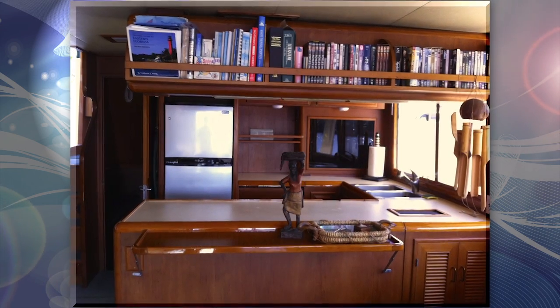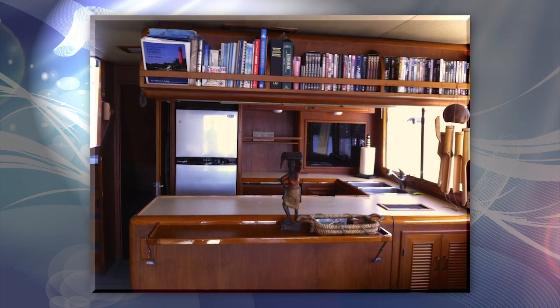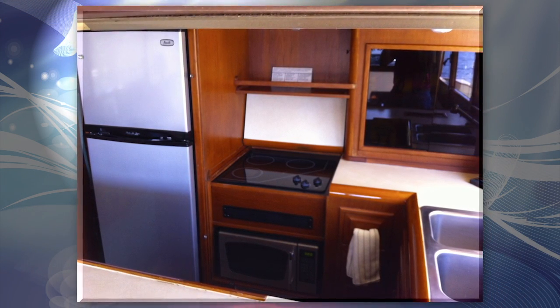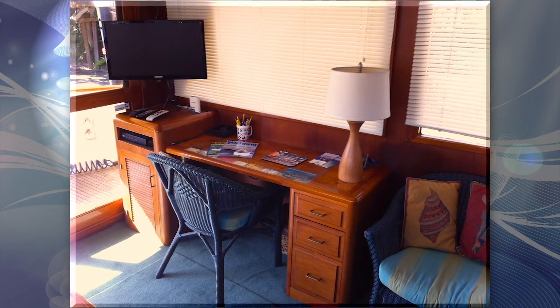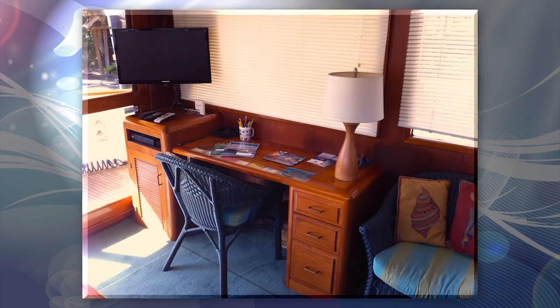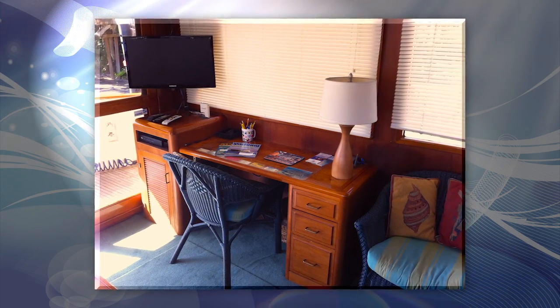The galley-up design permits everyone, including the chef, to participate in the conversation and enjoy the view. Appliances have been upgraded over the years with the addition of the Avanti apartment-sized refrigerator, a new Force 10 three-burner electric cooktop, a microwave, and a wine cooler. A custom-built desk was added to the main salon with power provided by an independent PureSign inverter for both the entertainment systems and laptop computers.